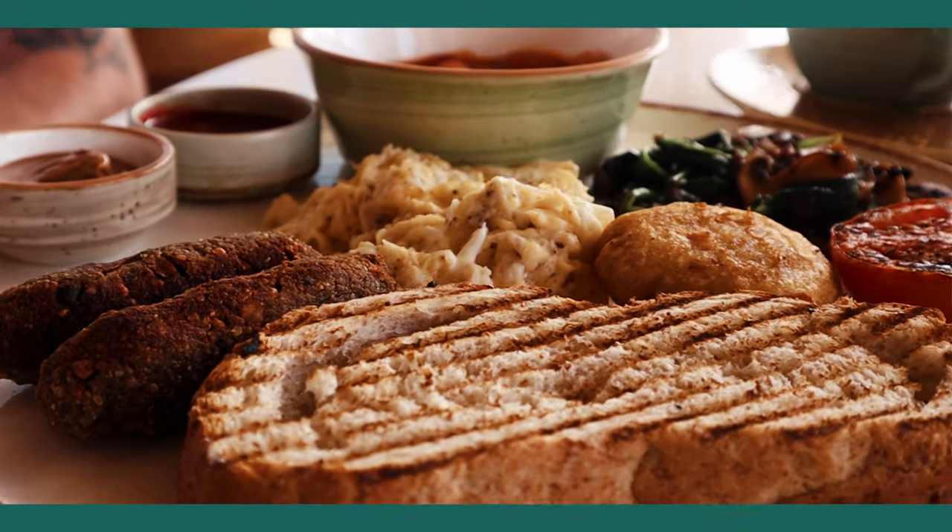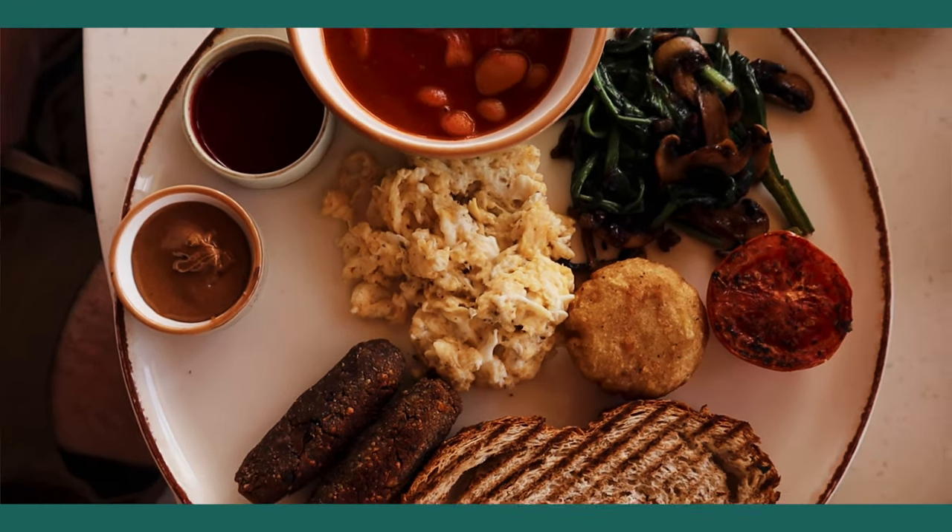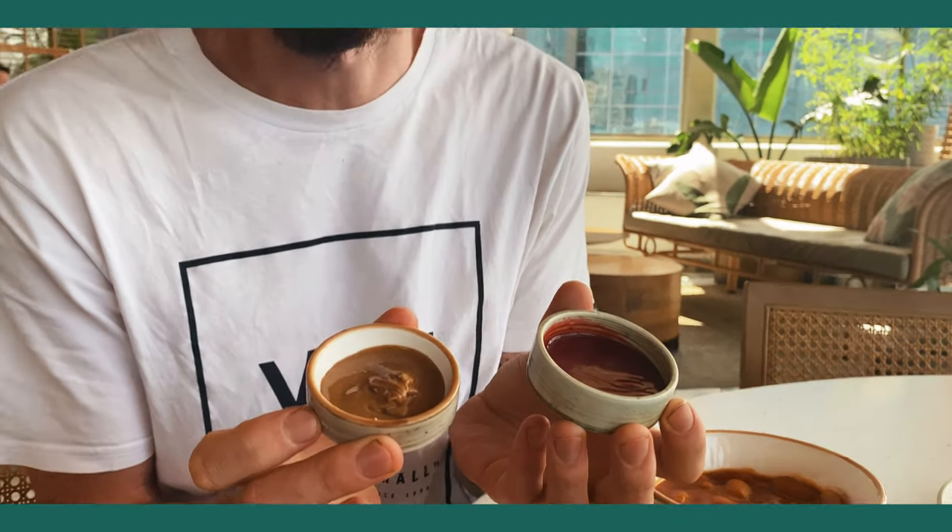Our favorite breakfast in Nairobi so far is this full vegan English breakfast. English breakfast is my favorite — beans, hash browns, prawns, and normally sausages if you eat meat. Honey and Dough do a vegan option and it's really good. It comes with jam and peanut butter too, which is a thoughtful touch.